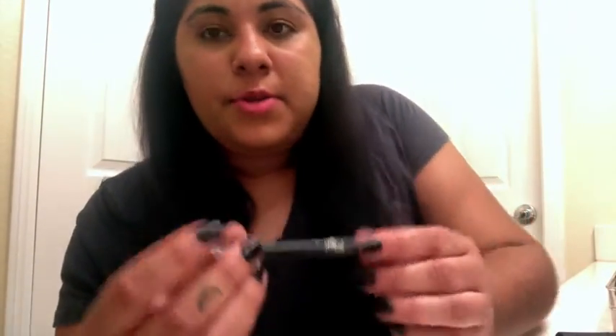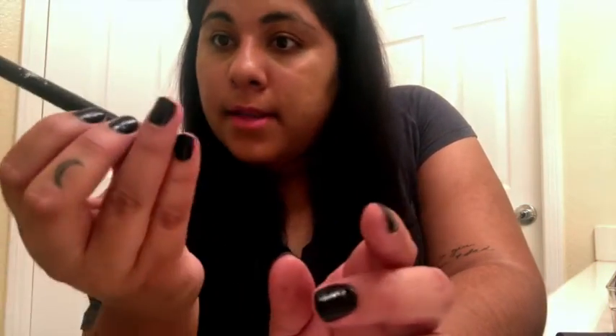For my eyeliner I use another Kat Von D product — you can tell by this video I'm already like a Kat Von D makeup snob. I use her tattoo ink collection eyeliner. It's a really cool pointy applicator, especially if you're into doing the cat eye. I'm not really good at it yet, but it gives you a really sharp line. It's called the Ink Liner from Kat Von D and it's in Trooper Black.